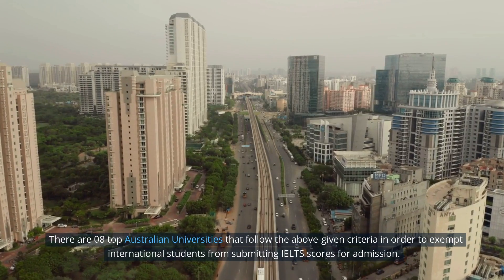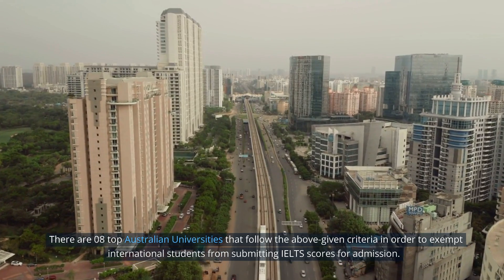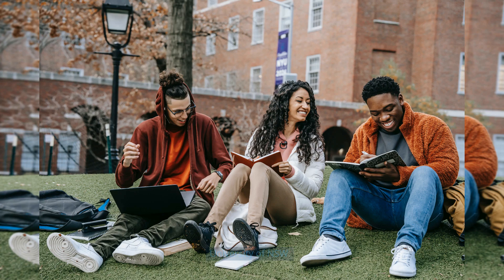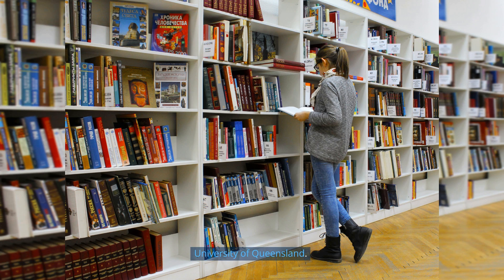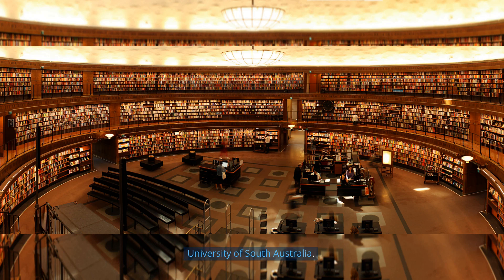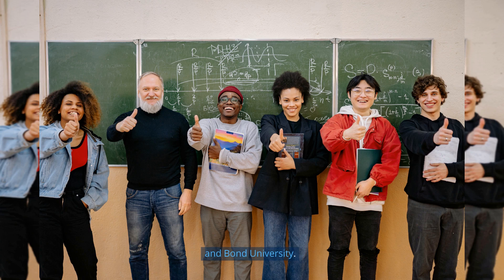There are 8 top Australian universities that follow the above criteria to exempt international students from submitting IELTS scores for admission. They are: University of New South Wales, University of Adelaide, University of Queensland, University of Southern Queensland, Macquarie University, University of South Australia, Swinburne University of Technology, and Bond University.